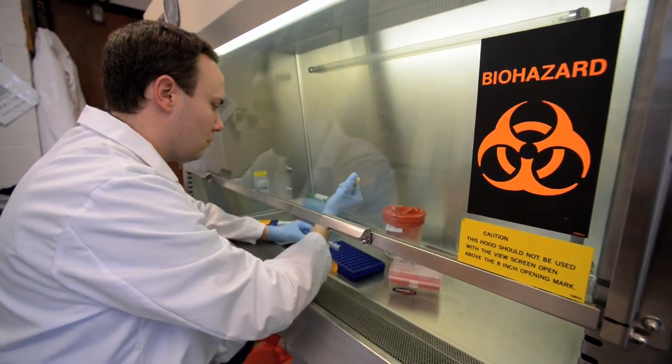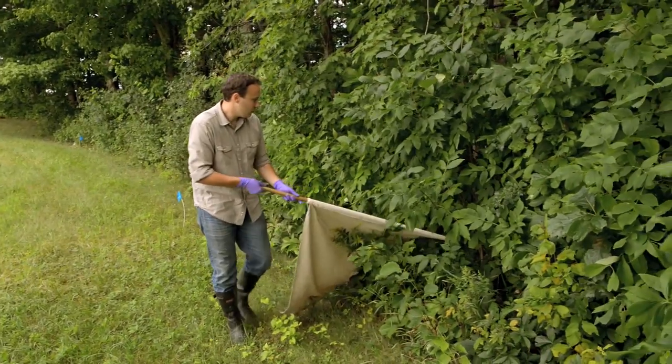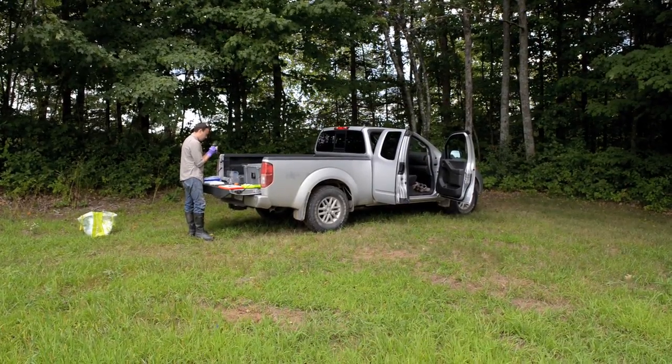The new lab and the biosecurity associated with that facility will allow us to take more of a proactive approach to tick issues here in the state, rather than just reacting to emerging problems. We'll now be able to focus on determining what some future problems may be and the ways in which people can combat those before they become a particular issue.